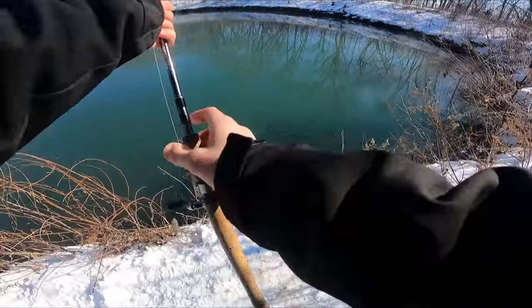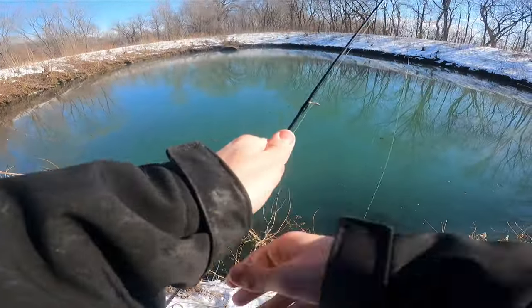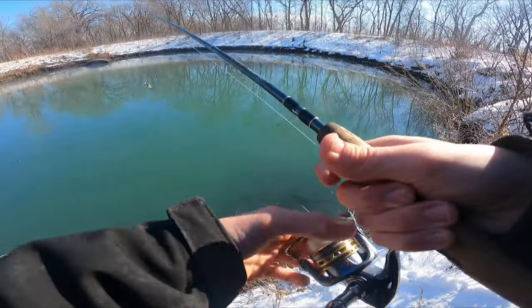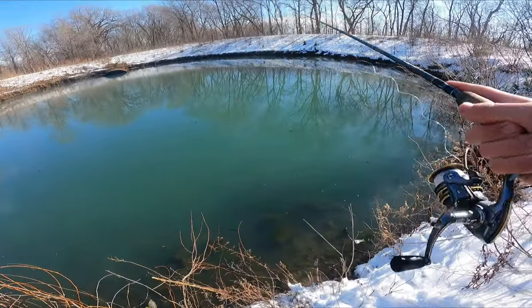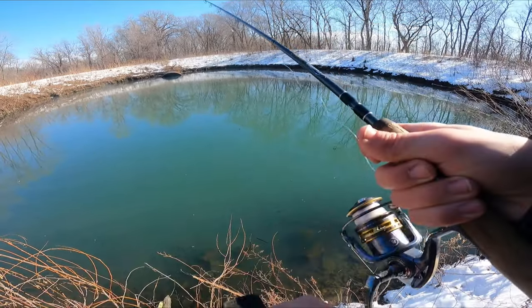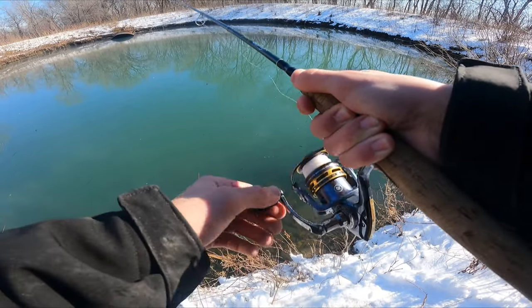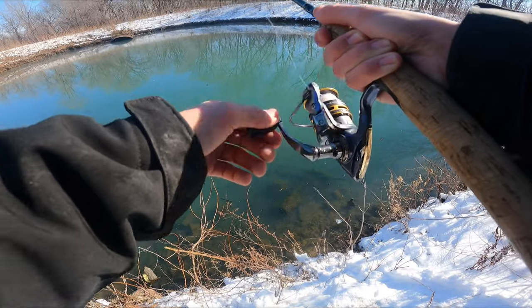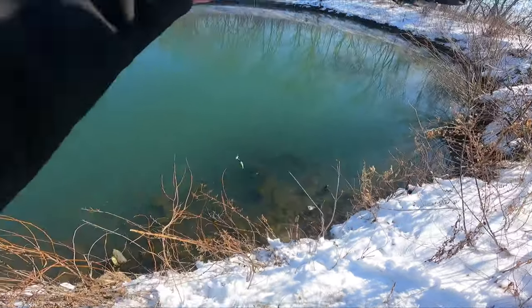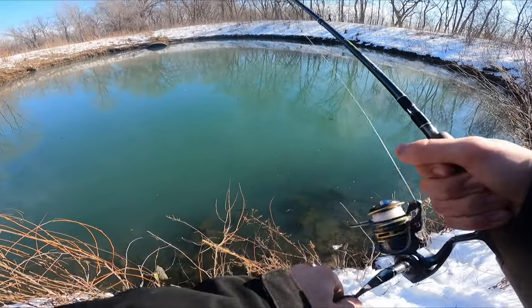Let's keep doing this strategy because it obviously worked. I'm going to keep casting until I make about 10 casts without a bite, then switch to carp — I want to catch as many fish as I can before other people get here. Oh, crappie right there! He just came up and nicked it. I watched him come up — another big crappie. He just swept at it again, came up from the bottom and swiped. Crappies are in here and they're biting!